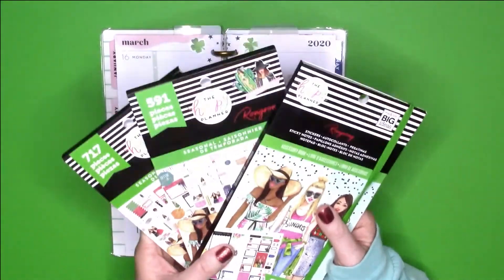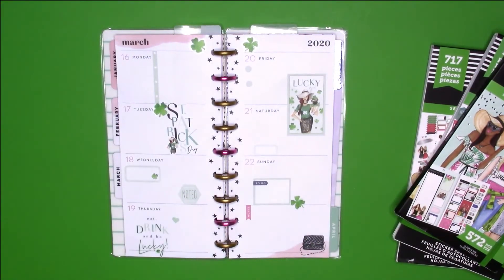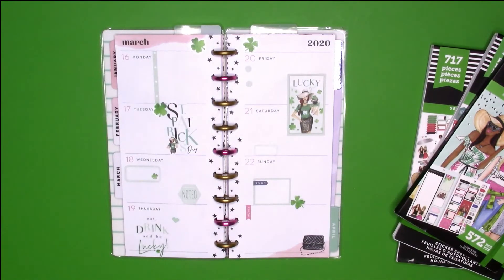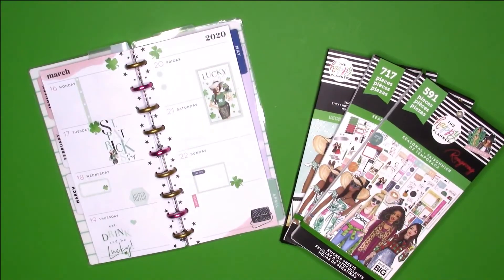I still absolutely love these sticker books — they really do come in handy for me. I just love seasonal sticker books, period. Anyways, that is how that turned out. Cannot wait to use it.